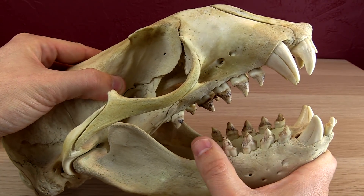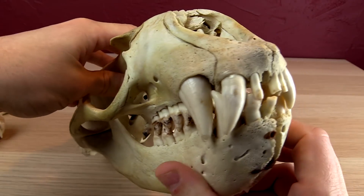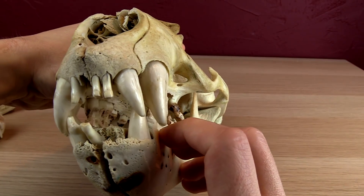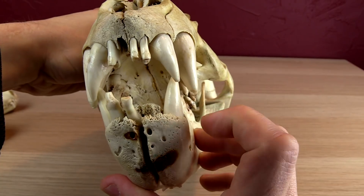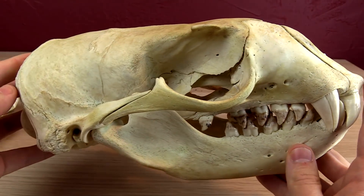Yes, it's Wednesday, the very best day of the week. It is the best day of the week because this is the time that I, John Perry, get to nerd out on a skull, show it to you, and you, the good people of the internet, get to guess what it is.